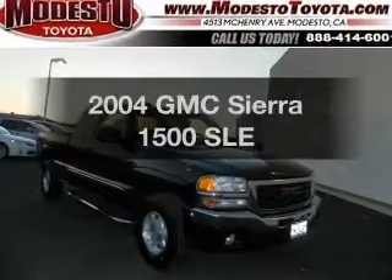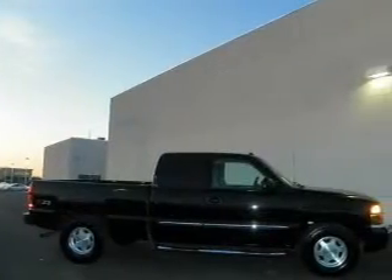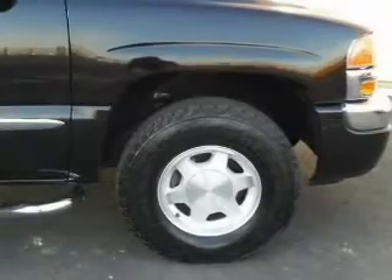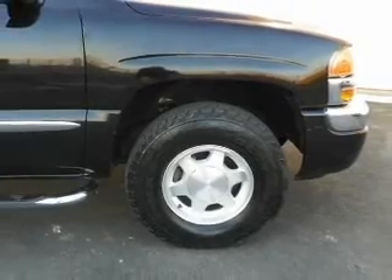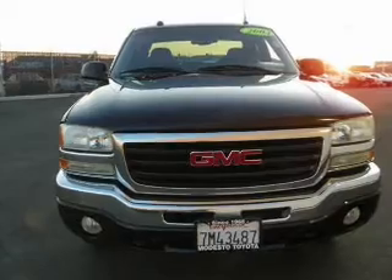Imagine yourself in this 2004 GMC Sierra 1500. If you're looking for a first-rate auto, this one could be yours today. With a powerful eight-cylinder engine, the powertrain includes four-wheel drive that responds smoothly to its automatic transmission. The anti-lock braking system will help deliver you safely to your destination.